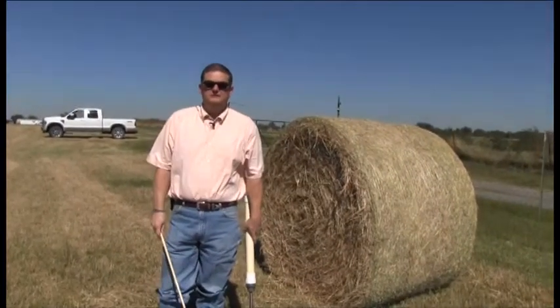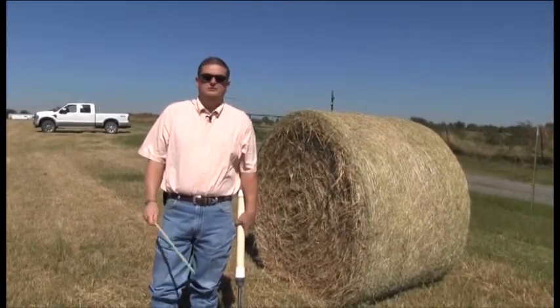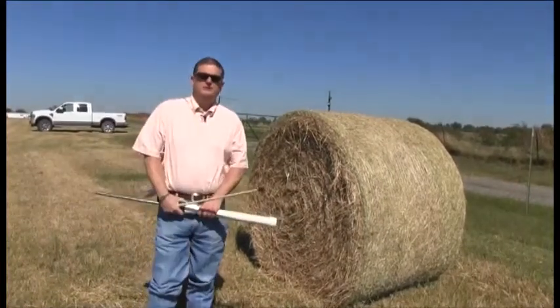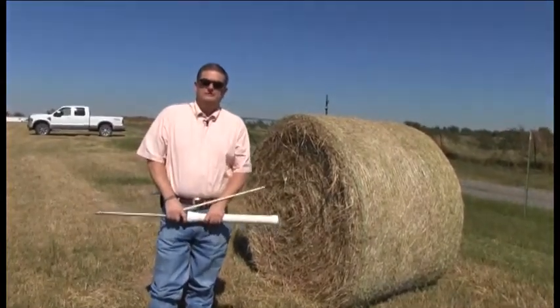Hay seems to be the deal in Northeast Oklahoma. Wherever you look there seems to be a lot of these round bales sitting around, which cattlemen have baled up to feed their livestock through the winter.